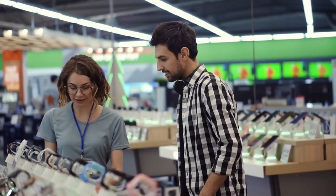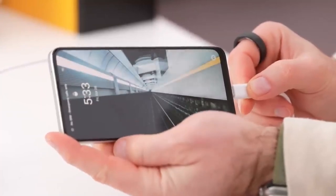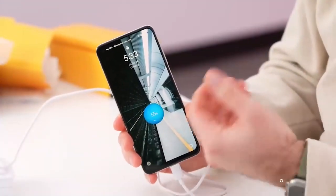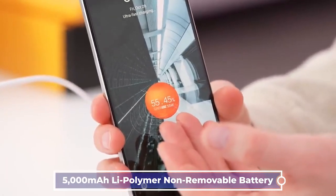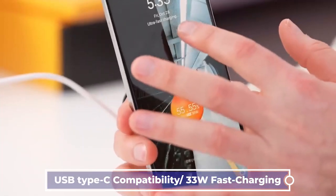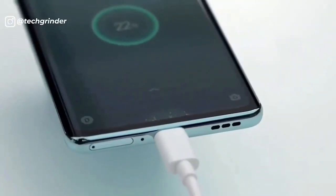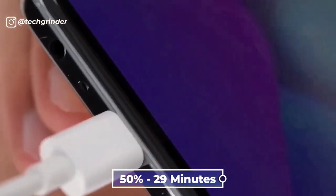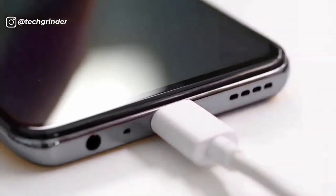The Realme 10 Pro comes with a strong 5000 mAh Li-polymer non-removable battery with USB Type-C compatibility and 33W fast charging. Realme claims that the battery charges to 50% in just 29 minutes, which will allow you to use the phone for longer hours without requiring you to charge it often.